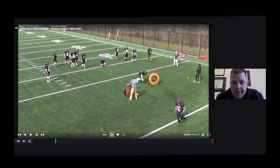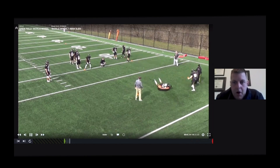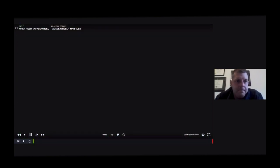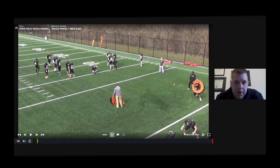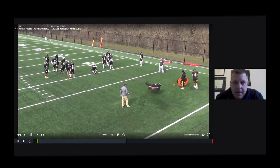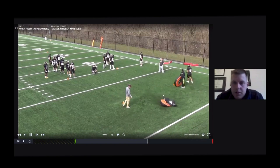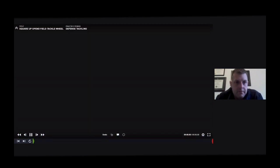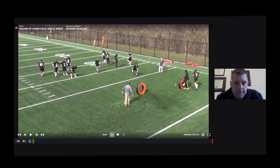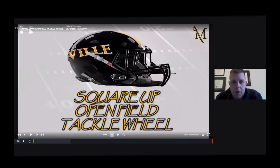Steve Sweeney again — this is excellent, exactly what you're looking for: close the space, wrap and roll, explode, drive feet through. Our linebackers are also working to explode and drive through, closing that space without slowing down. Then squaring up in the open field with all position groups working that drill.